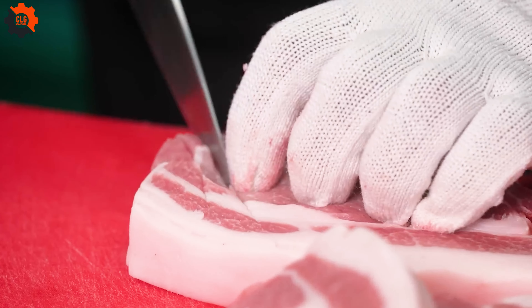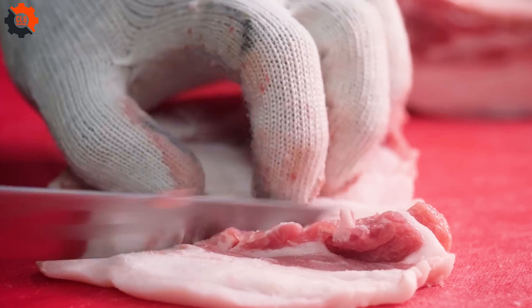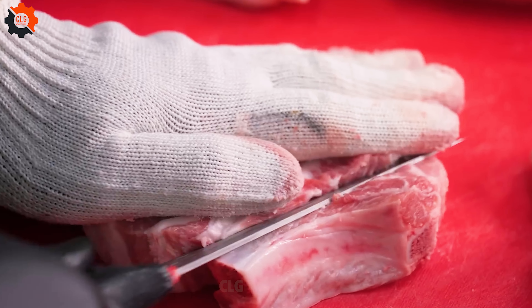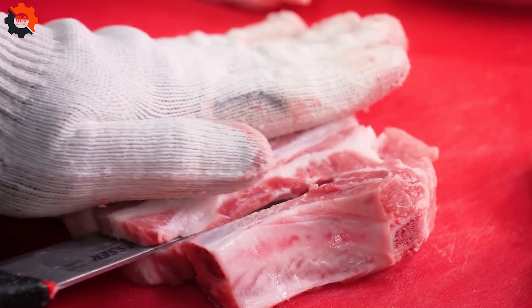In America, a melting pot of cultures and traditions, these candy shops serve as reminders of the human element in food production. They remind us that in an age dominated by automation and efficiency, there's still room for the personal touch — for the artisan's hand to guide the process.